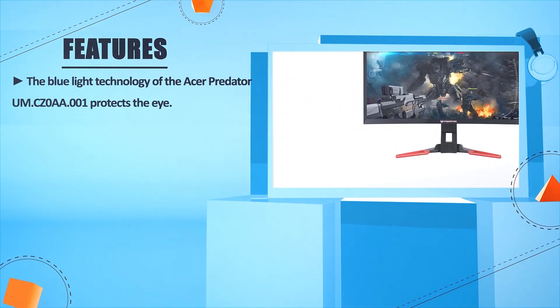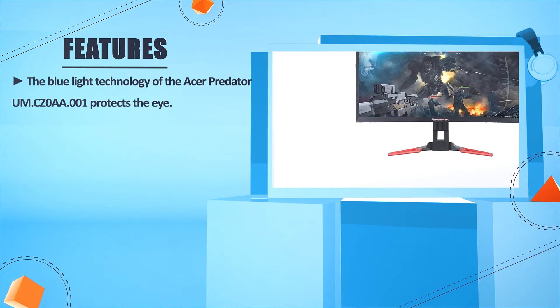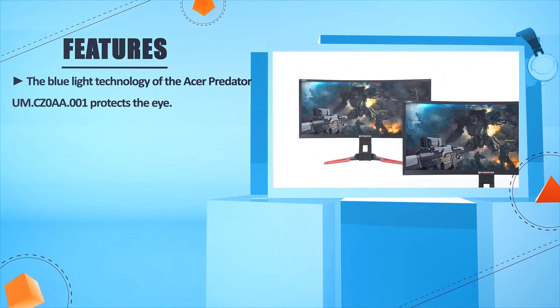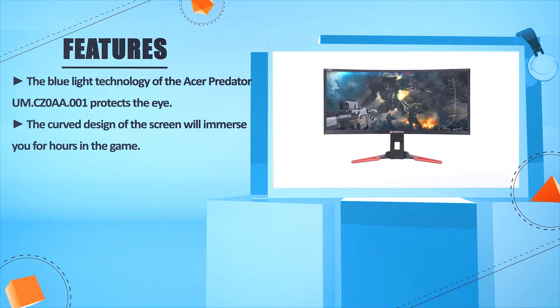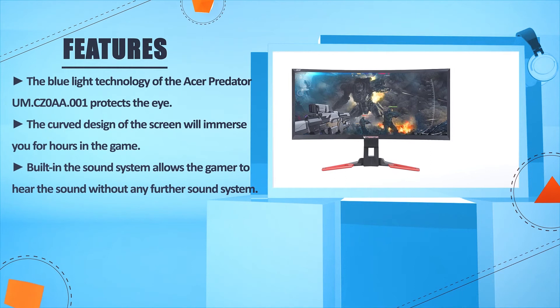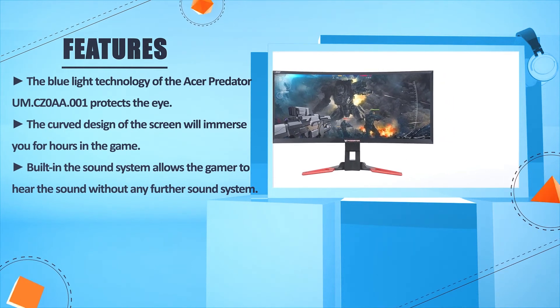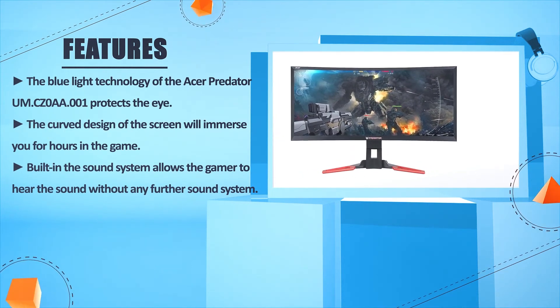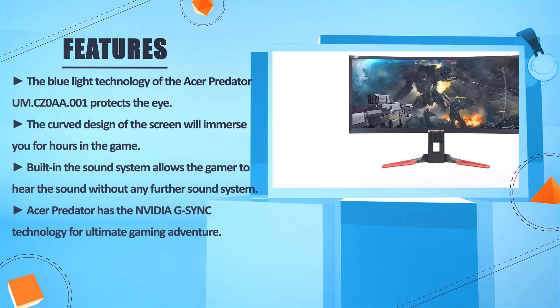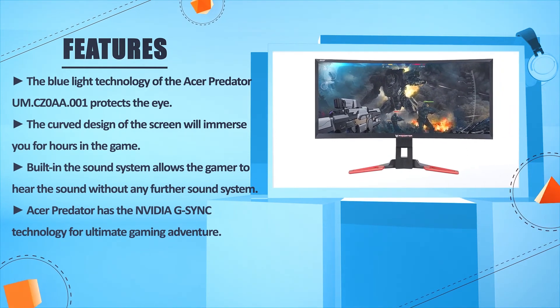The blue light technology of the Acer Predator UM-CZ0A-001 protects the eyes. The curved design of the screen will immerse you for hours in gameplay. A built-in sound system allows gamers to hear audio without any additional sound system. The Acer Predator also features NVIDIA G-Sync technology for the ultimate gaming experience.